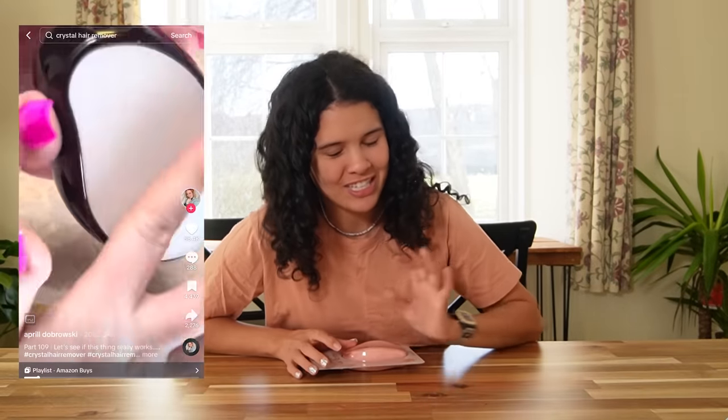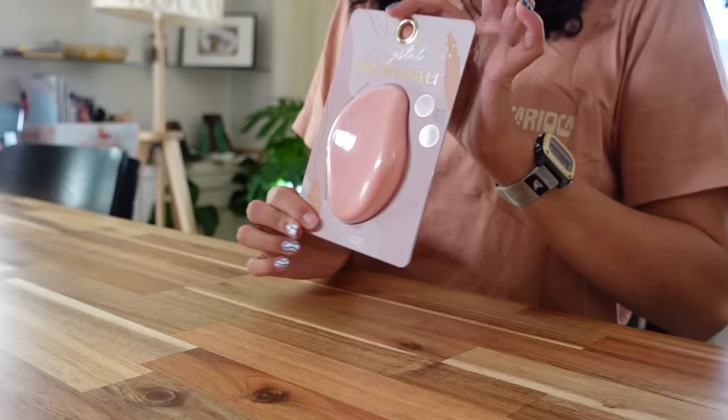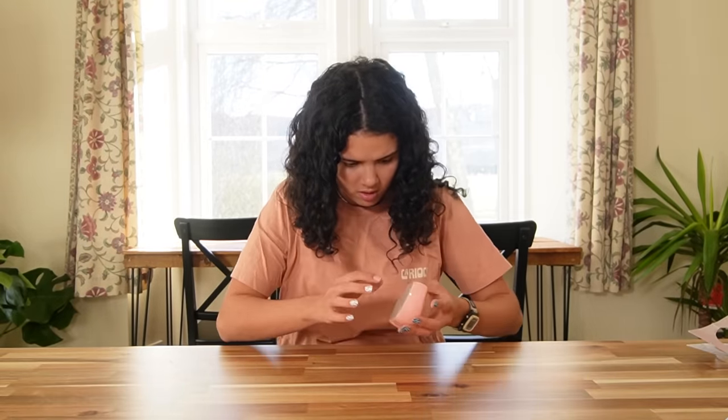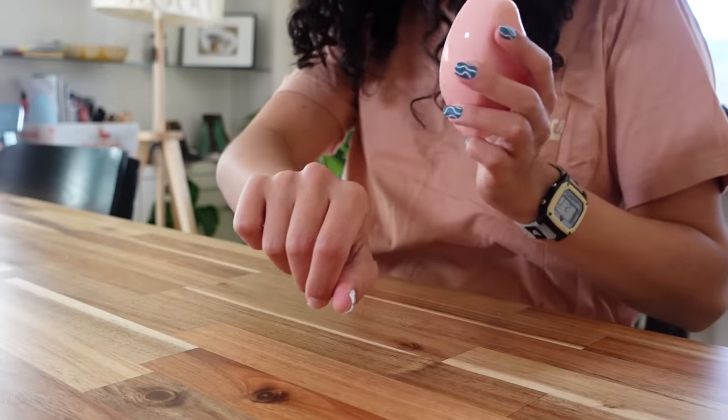I'm going to be honest — I hate shaving. It's the worst because I get all these almost like zits. When I saw this on the internet, first of all I was a little concerned. I was like, I feel like that's going to just rip my body to shreds. So now I'm really nervous to try it, but it's basically a hair removal tool — you just rub it in circles back and forth. I'm scared to touch it. Does it work? I felt something. Let's go test it out.